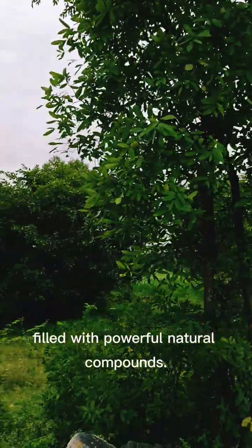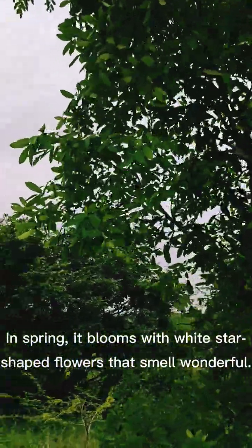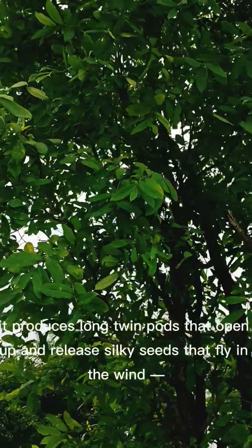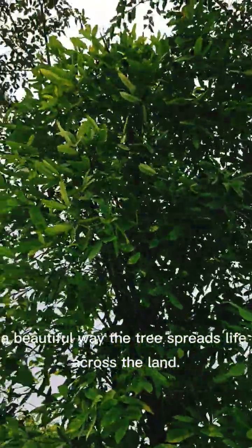Filled with powerful natural compounds, in spring it blooms with white star-shaped flowers that smell wonderful. Later, it produces long twin pods that open up and release silky seeds that fly in the wind — a beautiful way the tree spreads life across the land.